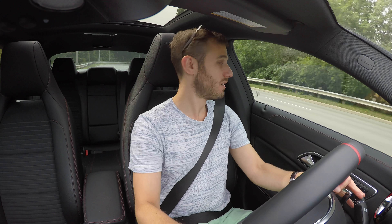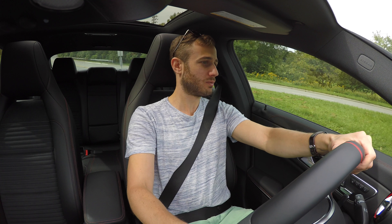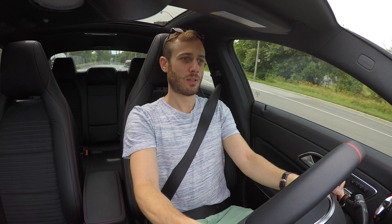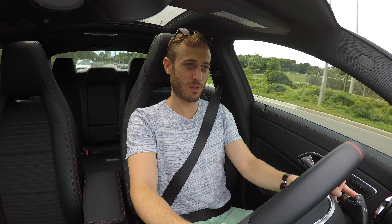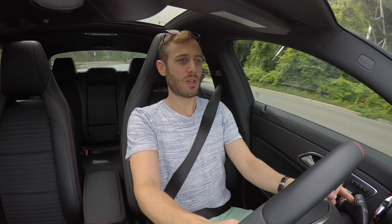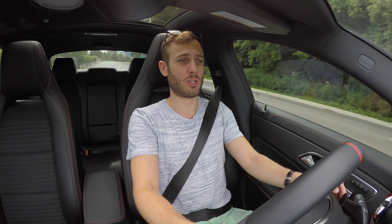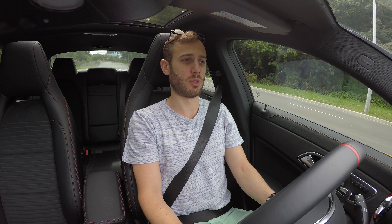We've got the exhaust loud mode on now, which opens the baffles. You hear these little cracks and pops as you shift the car. I don't hear a huge difference in noise when I press the loud button — the car is a little loud when you press on the gas anyway, but at comfortable highway speed it's pretty much like a normal Mercedes, maybe a little more rigid as an AMG vehicle.